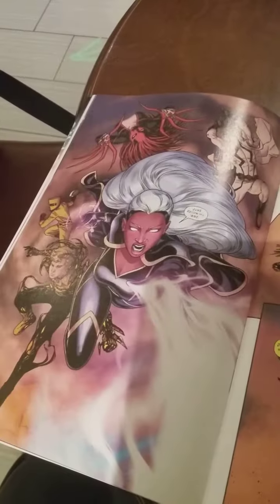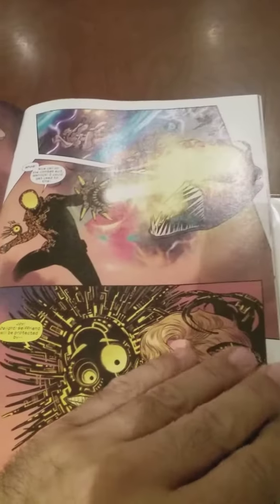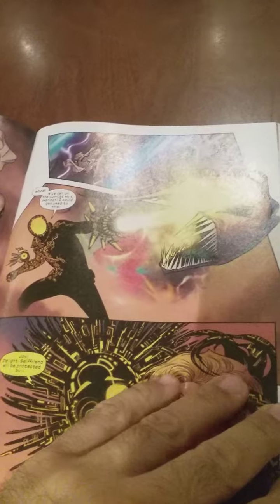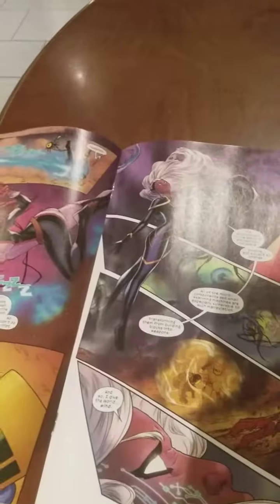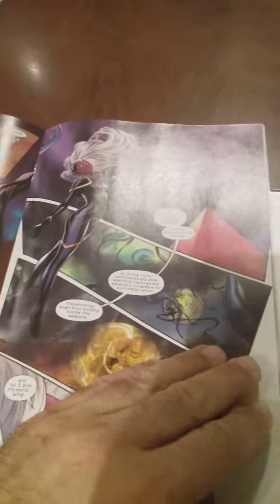It looks like they're going into her past — I see Warlock here, not sure what he's doing there. Showing you a little bit more of the interiors. Looking forward to giving this a good read, but what lured me in of course was the cover.